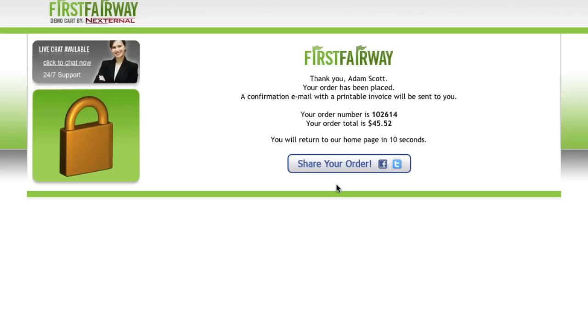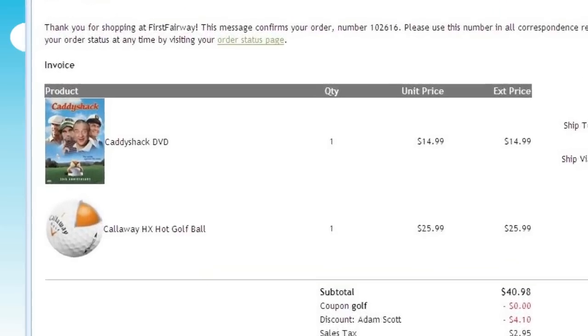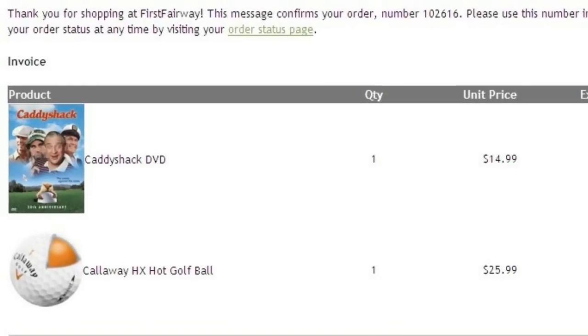After the order is placed, they will automatically receive a branded confirmation email which displays the items they've purchased and links back to the storefront so they can easily check their order status.